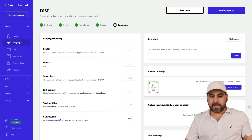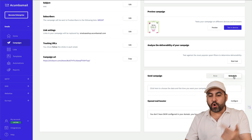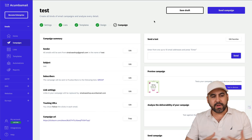Once you're done editing, hit Next and you'll get to the campaign sending settings. You can edit every aspect here — there's an option to send a test, and you can send the campaign right away or schedule it. That covers the basic overall campaign feature for Akumba Mail.